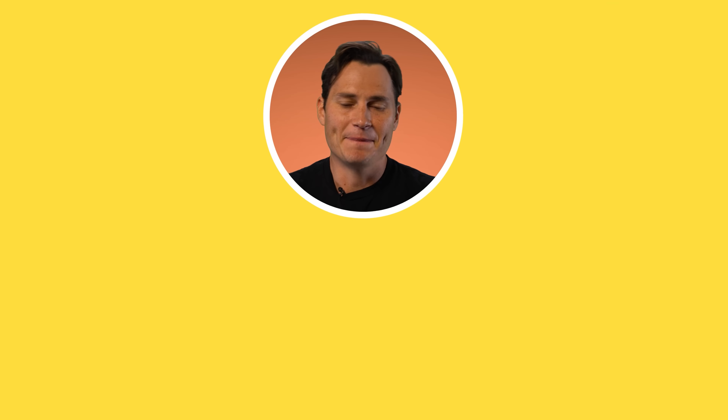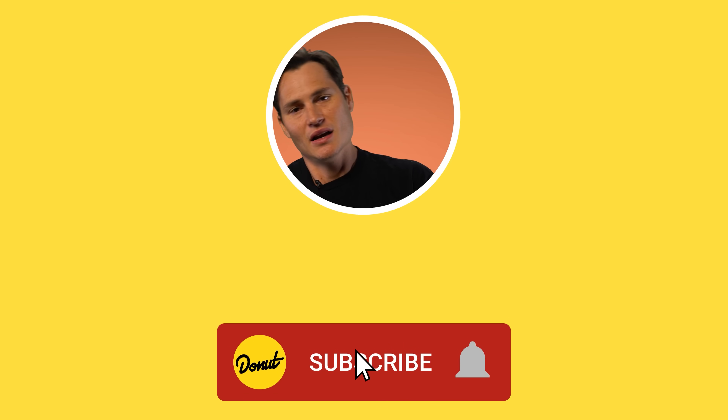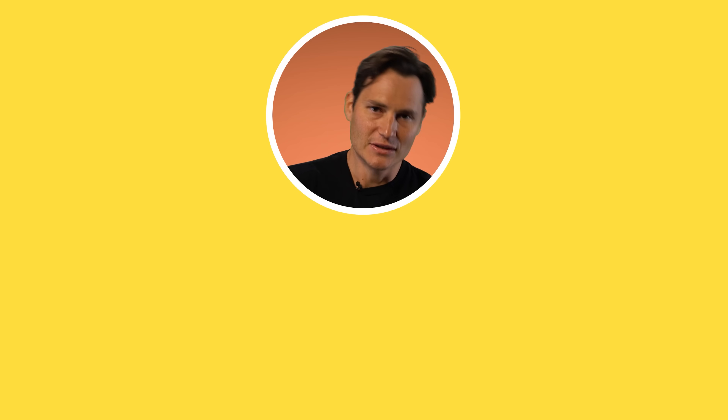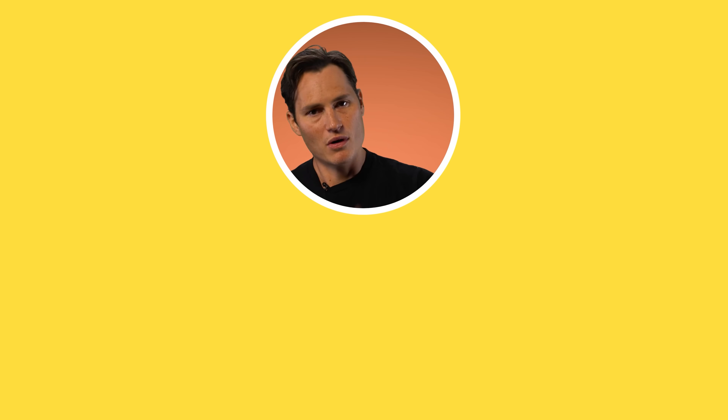Thanks to everyone over at Zinger for letting us pick your brain, and thanks to Jens, the chief commercial officer, for all your help. Thank you guys for watching. Follow us on Instagram at Donut, at Donut Media. Follow me at Jeremiah Burton. Until next week, bye for now.